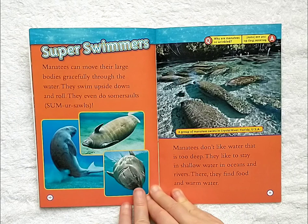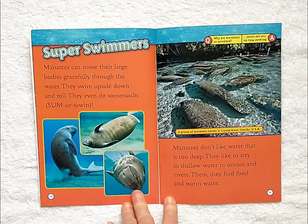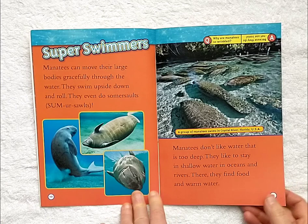Super swimmers. Manatees can move their large bodies gracefully through the water. They swim upside down and roll. They even do somersaults. Manatees don't like water that is too deep. They like to stay in shallow water in oceans and rivers. There they find food and warm water.